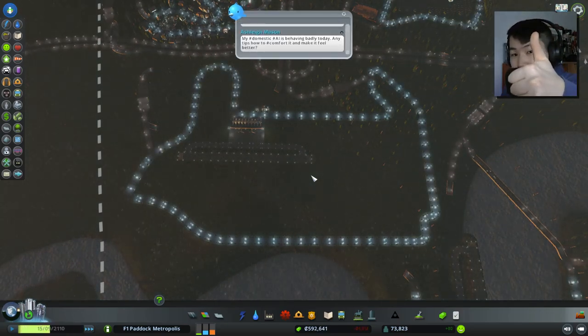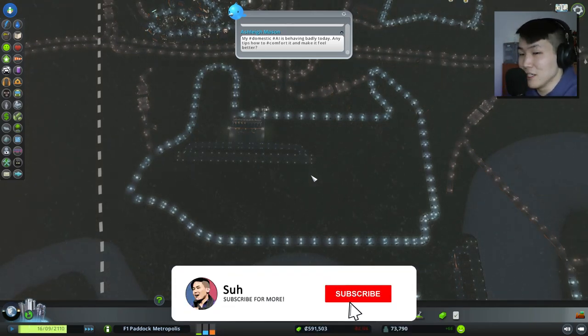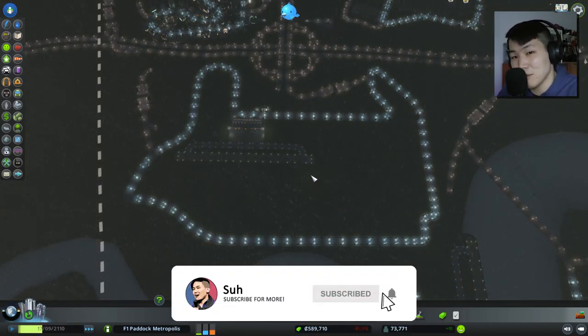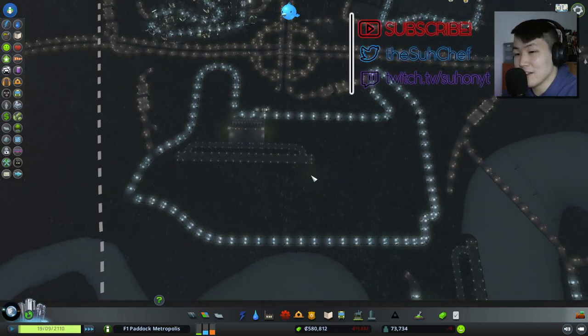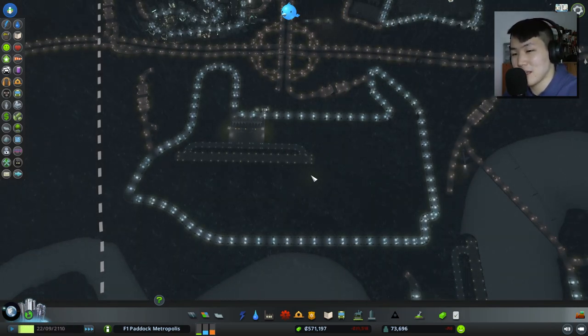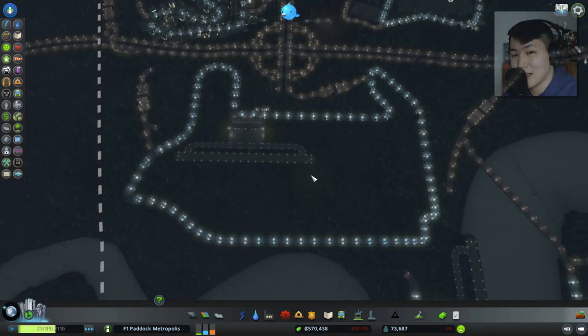Hope you guys enjoyed this episode. If you did, make sure you smash that like button and subscribe using the red button down below. Hit the notification bell so you're notified as soon as I upload next. Let me know in the comments some more F1 circuits you'd be interested in seeing on this map in the F1 Patek Metropolis — I will happily try to incorporate them. Thank you guys so much for your support. Take care of yourselves, stay safe, stay healthy — see you guys in the next one.